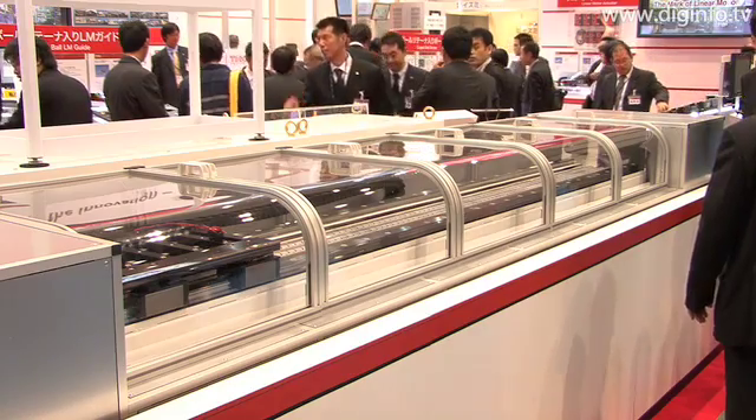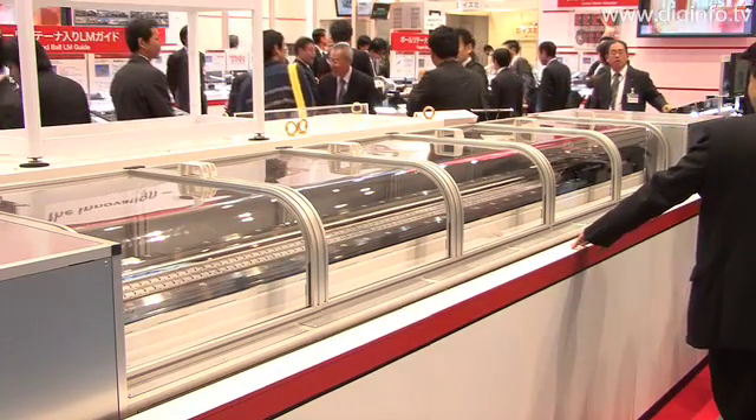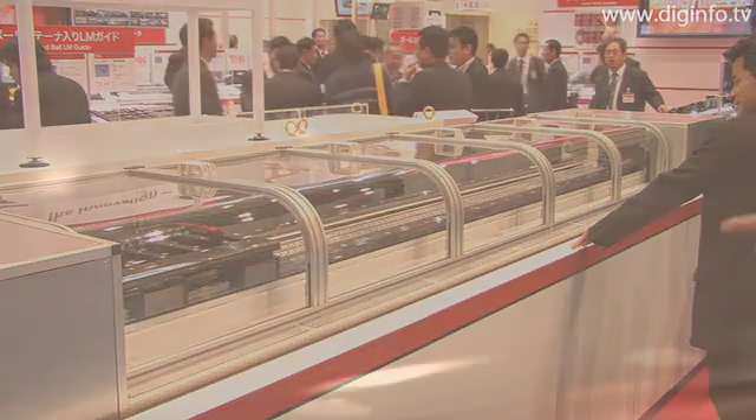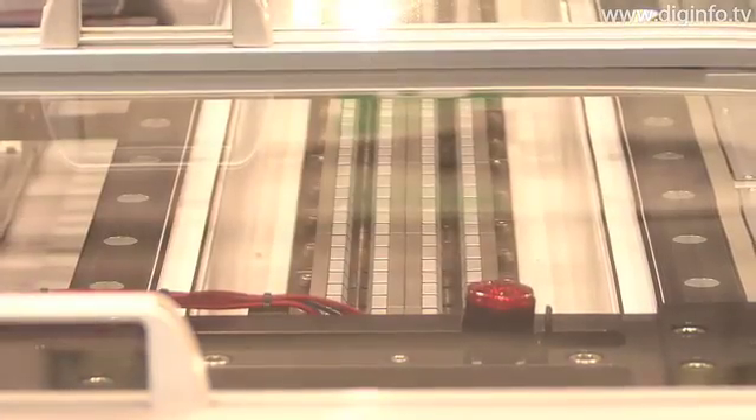Linear motion of machines through rolling contact was considered a difficult challenge, but THK used proprietary technology to solve that challenge. And in 1972, the company was the first in the world to commercialize the linear motion guide.